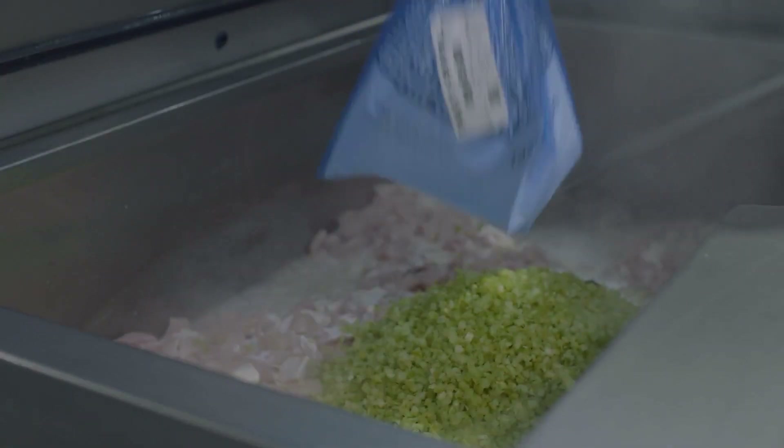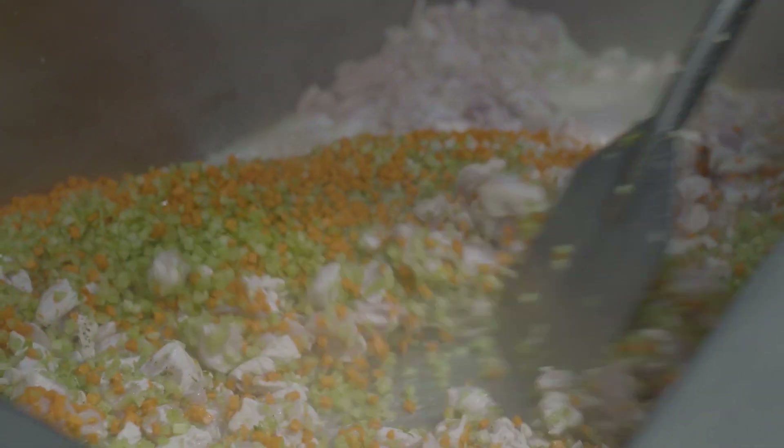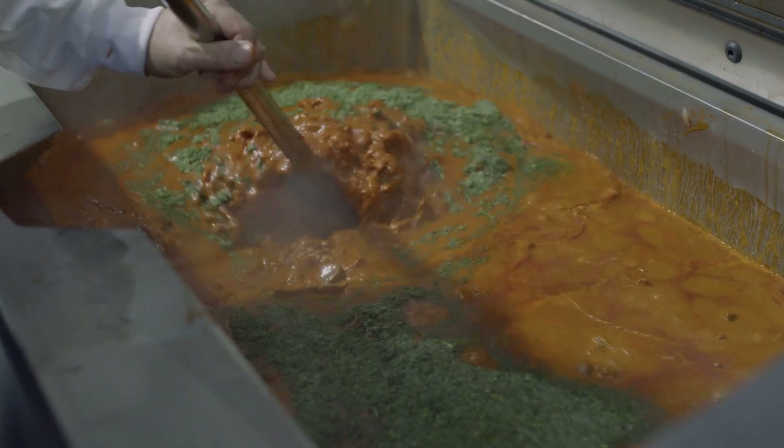The Varios that we use are all pre-programmed, so we can load in all the different recipes that we're making — from paellas to risottos to tagines to ragouts — and that allows us to get a great consistent product.